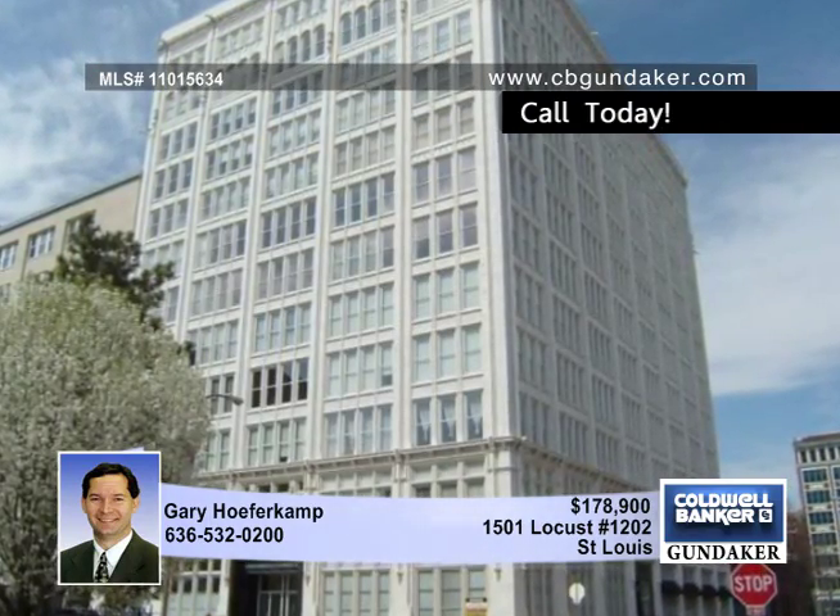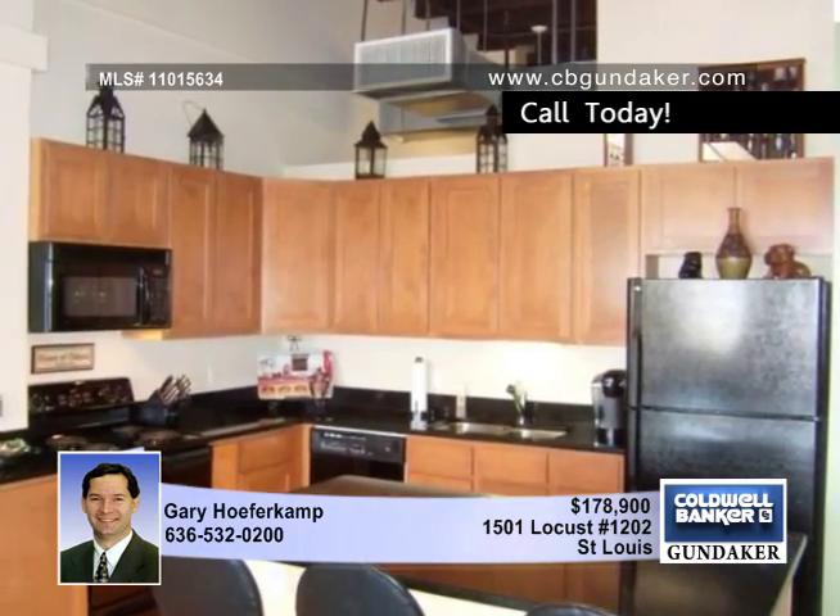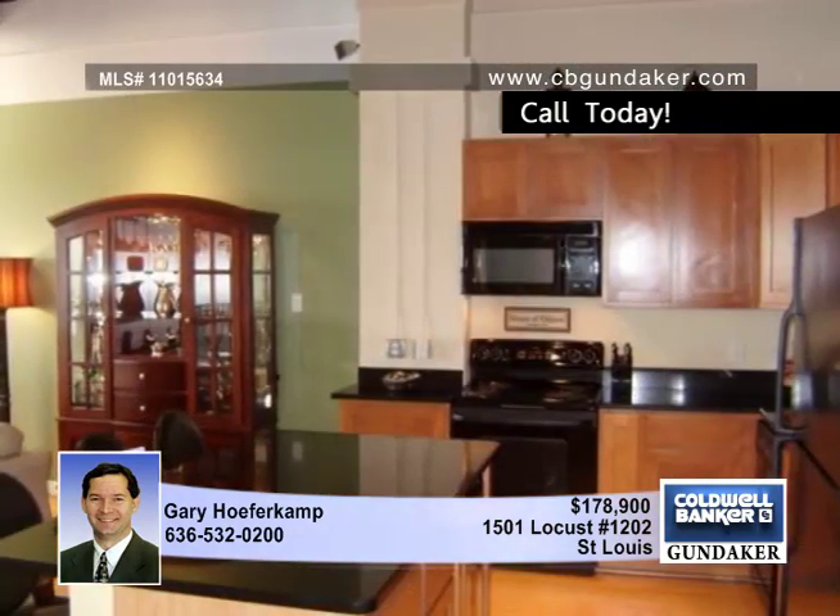Gary presents this fabulous penthouse loft on the top floor of the Terracotta. Bamboo hardwood flooring is throughout the living room, kitchen, and hallway, with 13-foot-high ceilings.